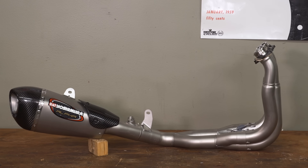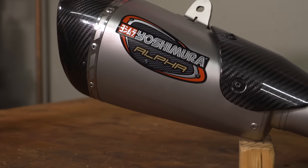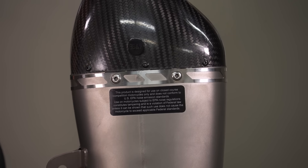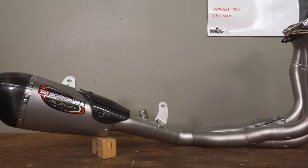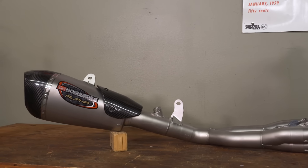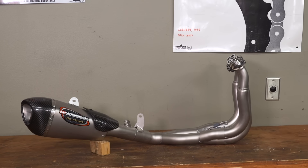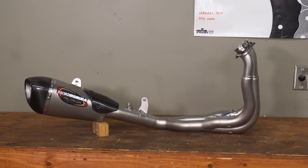Aftermarket pipes, like this Alpha-T from Yoshimura, are designed for closed course competition use only. This label right here makes all the difference, because it means this exhaust is not street legal and therefore not restrained by the rules that stock exhaust must follow. So while a stock pipe has to check a bunch of noise and emissions boxes, this pipe's only objectives are to cut weight, add style, improve sound, and boost power.